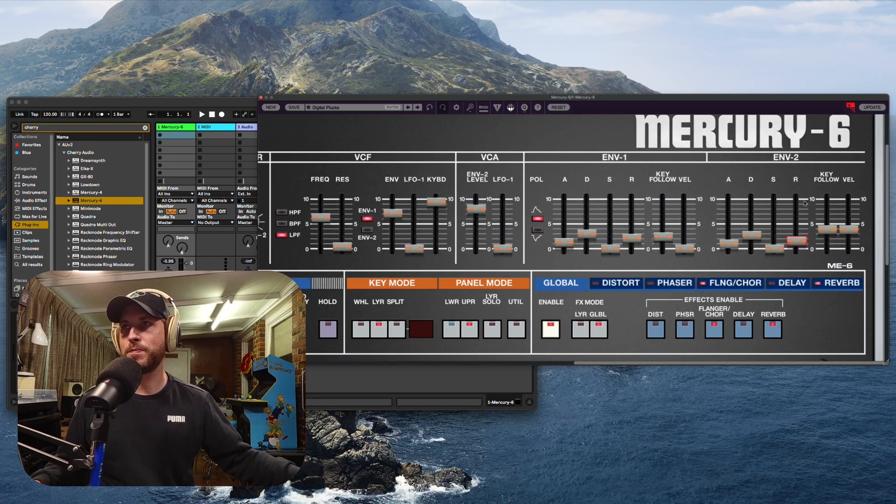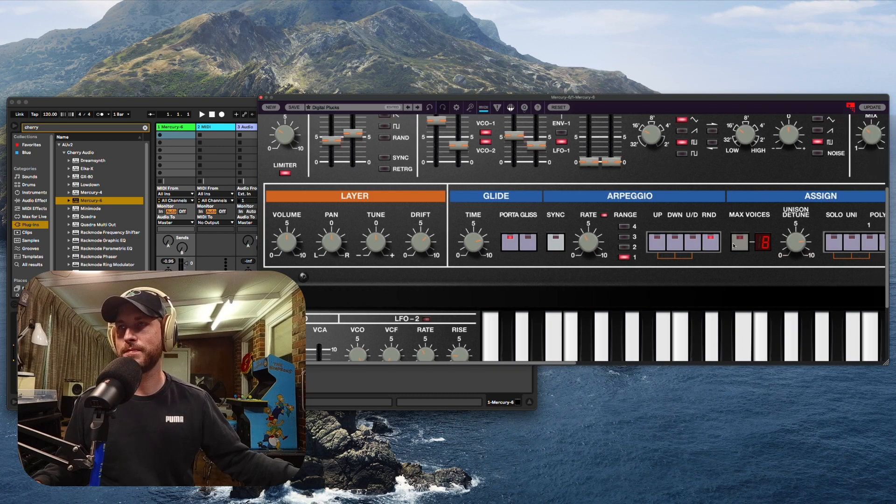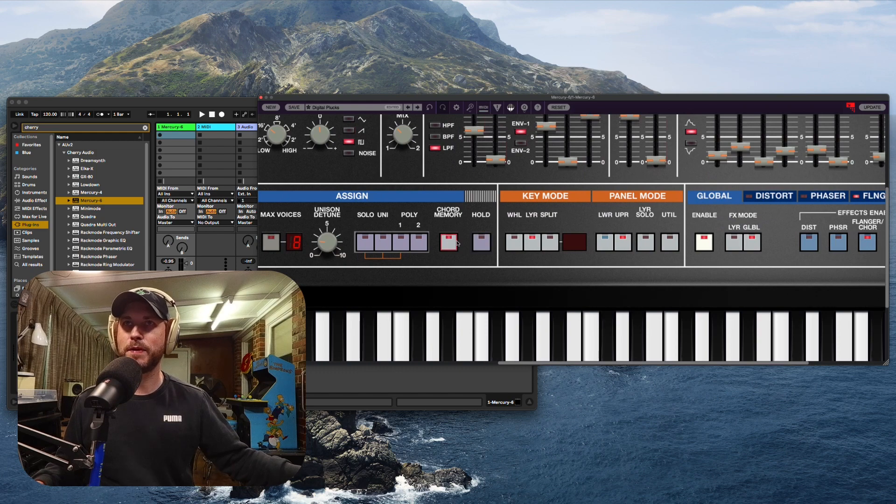You've got your Envelope 1 and 2 over here for each VCO. Moving down, you've got your layers, you can add drift — which adds layer drift, tune, pan, volume — and glide. You can change the time, change the rate of the arpeggio, change the direction the arpeggio goes — up, down, up and down, or random. You've got voices, unison, detune, and chord memory here, and hold, which is basically a latch.